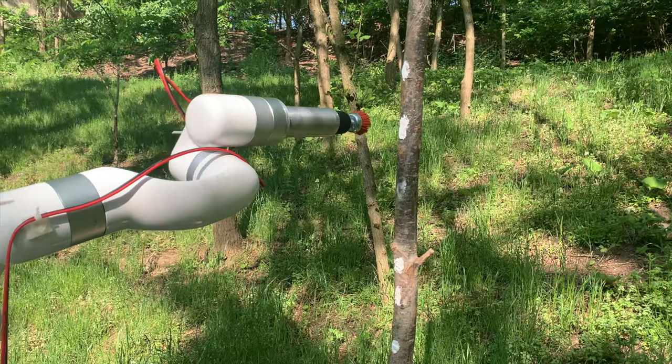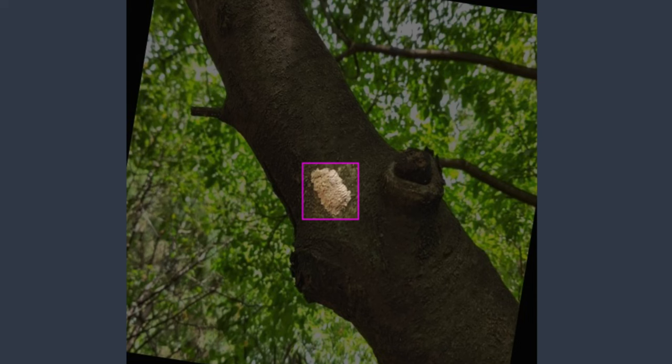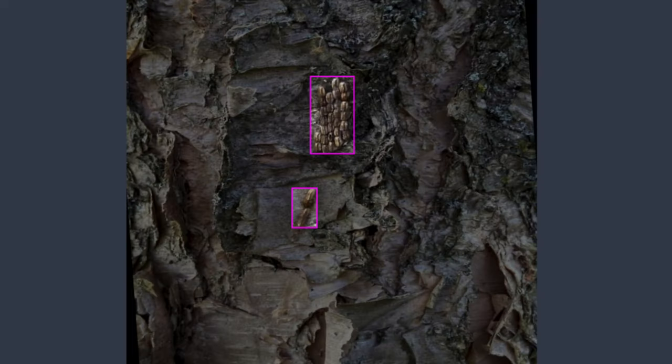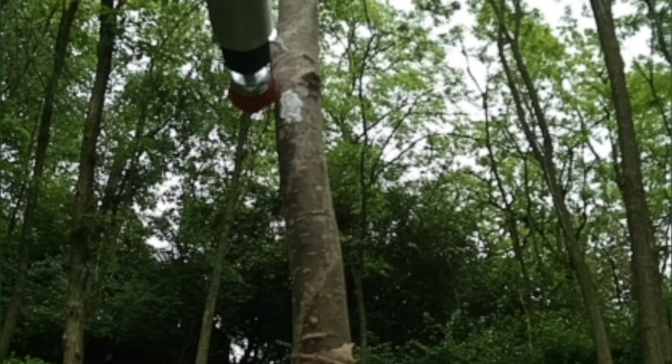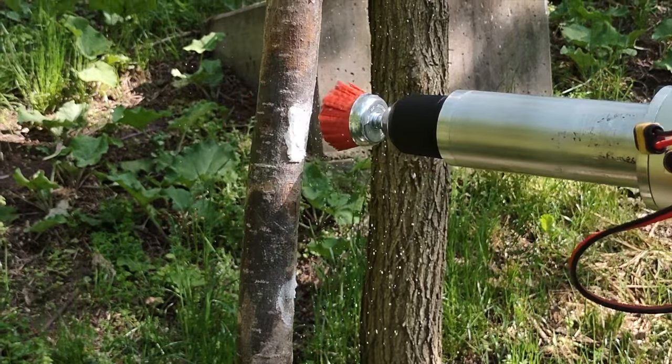We mounted a drill brush sensor onto the end of the arm, which targets the egg mass and uses computer vision to reach up and scrape it off. We trained a deep learning model, particularly a YOLO model. We used a crowdsourced dataset in collaboration with Dr. Aarti Singh from Iowa State University — a dataset with a large number of lanternfly egg images captured from cell phones, around 700 images. Since the dataset doesn't have millions of images needed for deep learning, we augmented it with transforms like rotation, translation, and zoom, then trained the model and used it for the detection system.